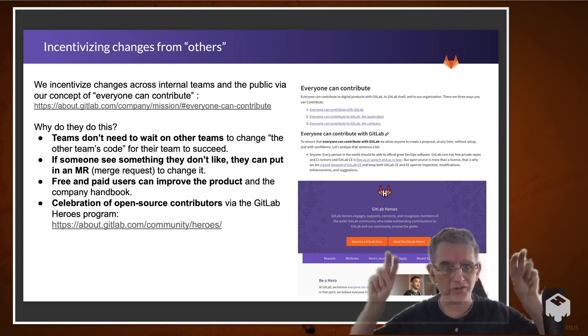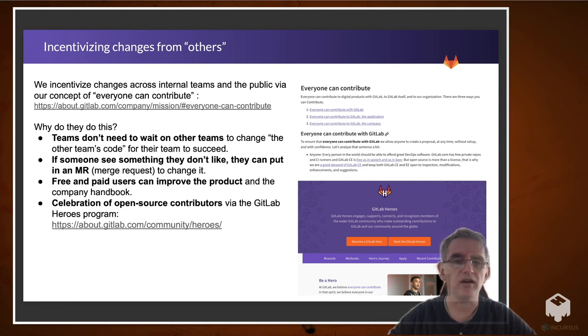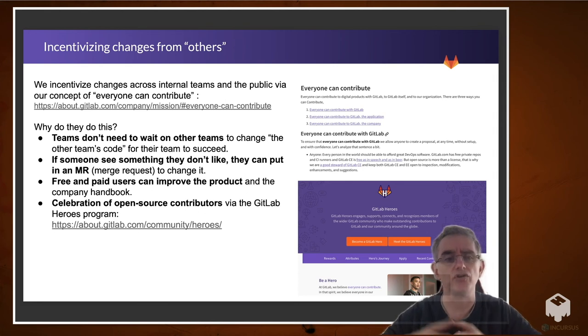How do we incentivize changes from quote-unquote others? We incentivize changes across internal teams and the public via our concept of 'everyone can contribute.' Teams don't need to wait on other teams for the other team's code for their team to succeed. This really helps with keeping monthly releases on schedule. If someone sees something they don't like, they can put in an MR — a merge request, aka a pull request — to change it. Free and paid users can improve the product and also the company handbook on how we operate, which is great because they don't feel handcuffed — if they have the skills and see something they'd like to change, they can go change it themselves. We also celebrate open source contributors via the GitLab Heroes program. We have quite a few people contributing from the open source community to GitLab — both ideas we ask them to consider with our backlog, and also ideas they come up with themselves.